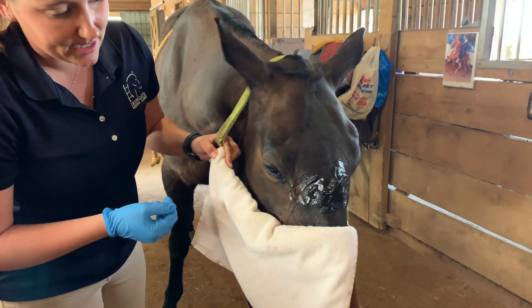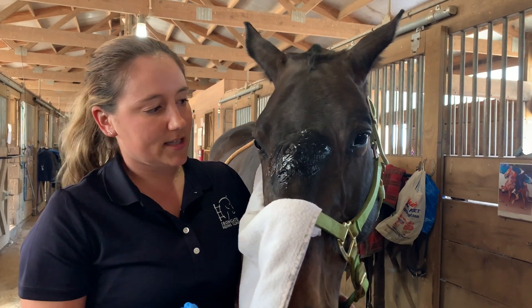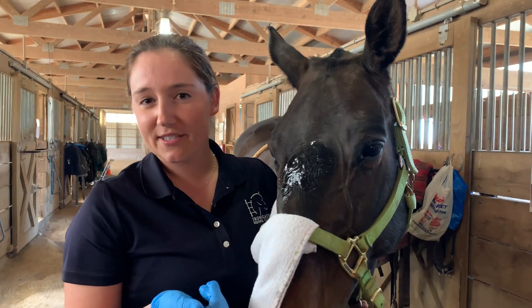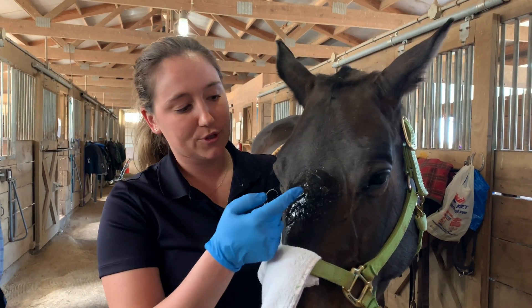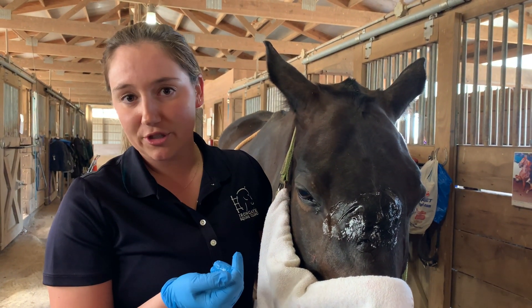Once we start the treatment, it's pretty noisy. The treatment is based on number of shocks. Typically horses get 1,000 to 1,500 shocks. Because we're treating a very small area today, Coco's just getting 500 shocks.